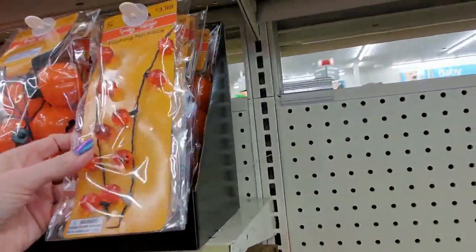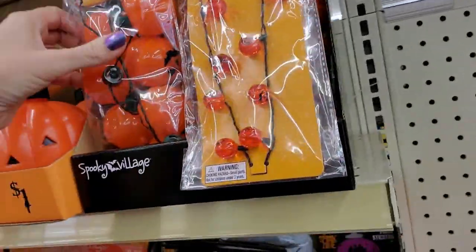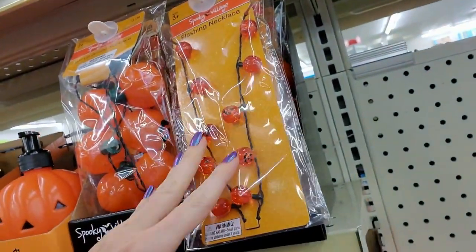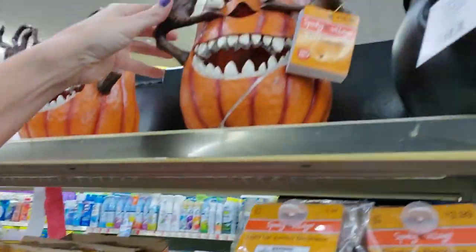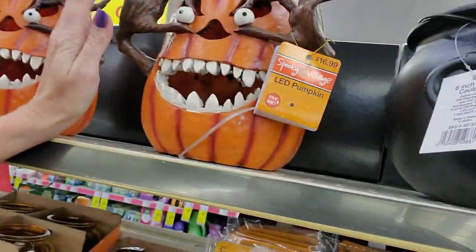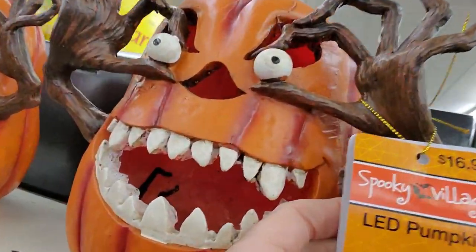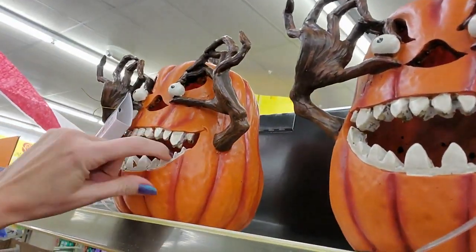We have a flashing necklace with little pumpkins on it, or you can get a light-up jumbo necklace — those are $3.99 each. And you can even get a little pumpkin soap dispenser, a little jack-o'-lantern. Look at this thing — he's crazy looking, look how big he is. He lights up inside. That is too much — that is $16.99.